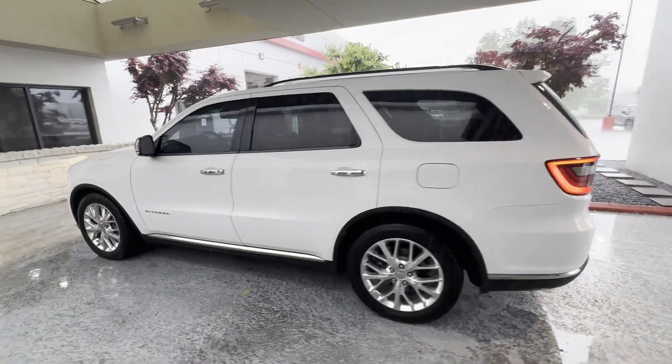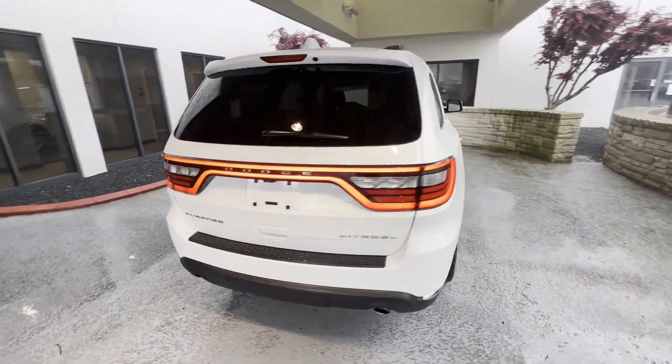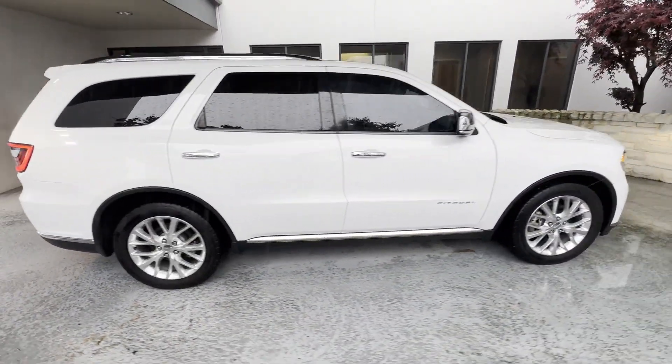2014 Dodge Durango. This SUV offers space as well as power and performance. It was cleverly designed with details that delight any driver.